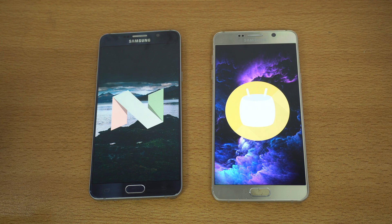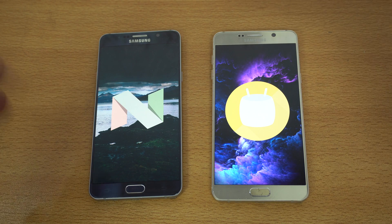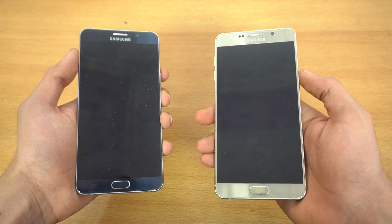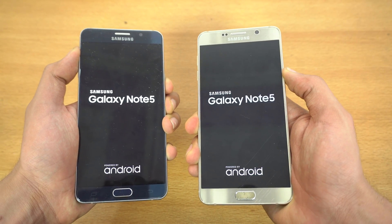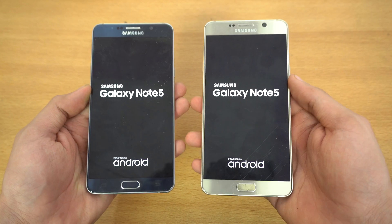Hey guys, it's time to do a speed test comparison between the Galaxy Note 5 running on Android 7.0 Nougat versus the Galaxy Note 5 running on Android 6.0.1 Marshmallow. Side by side, we'll be checking out what the differences are speed-wise — is it an improvement or a decrease? Let's get right into it. First off, we'll be booting both phones at the same time: three, two, one, go. The Nougat Note 5 is on the left and the Marshmallow Note 5 is on the right.